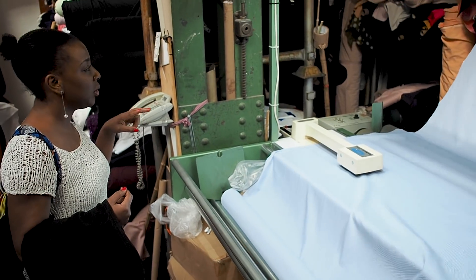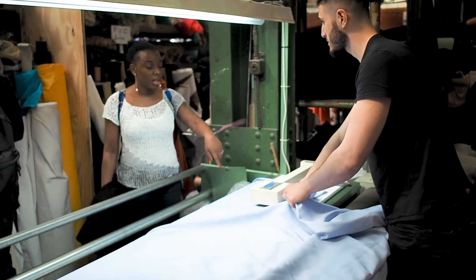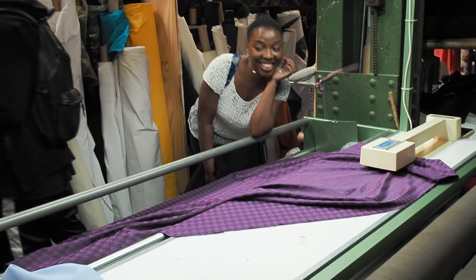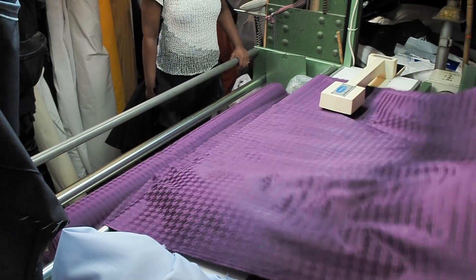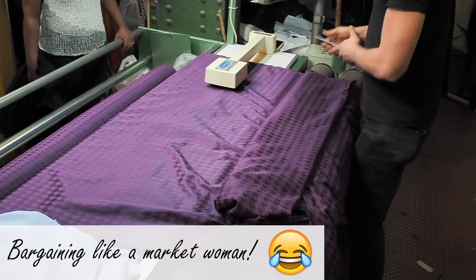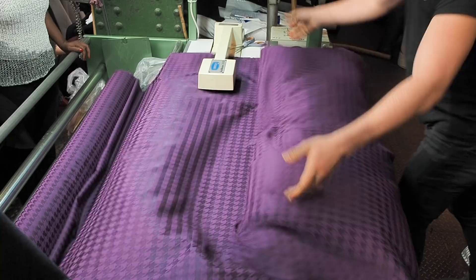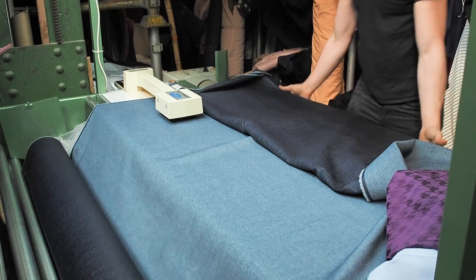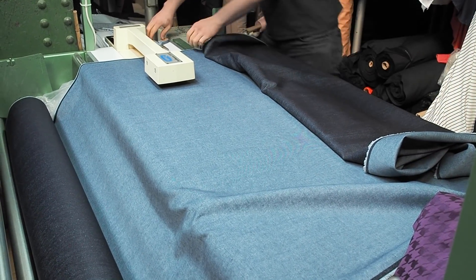How much is it? Two pounds, three pounds? Okay, three pounds — I want three meters of this one. Do you give a student discount? I'm just asking for people who would be curious. Okay, we'll come back and buy more soon!